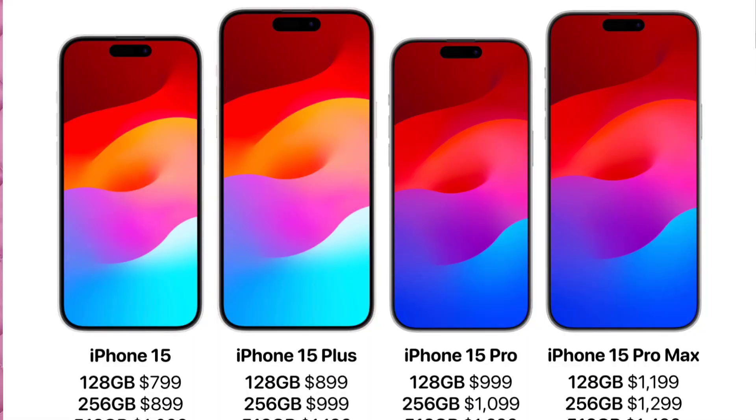So, the specs are quite detailed. First, Dynamic Island — this is compulsory and comes on all four devices: the 15, 15 Plus, Pro, and Pro Max. All four devices have Dynamic Island.